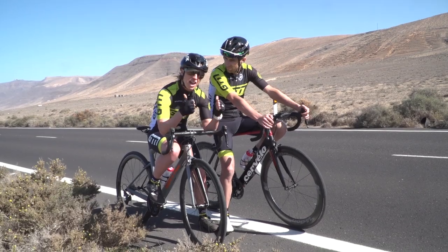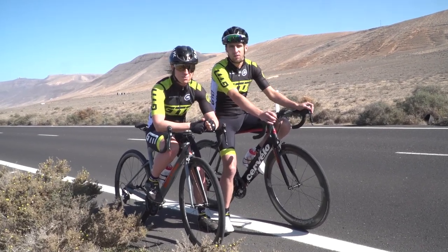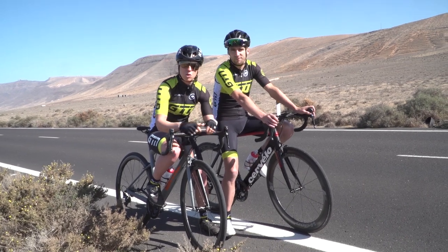If you've enjoyed this video, give it a thumbs up and subscribe to GTN by clicking on the globe. To see a video on functional threshold power — FTP — click here. And if you want to learn a little bit more about how to train with power, then just watch this video here.